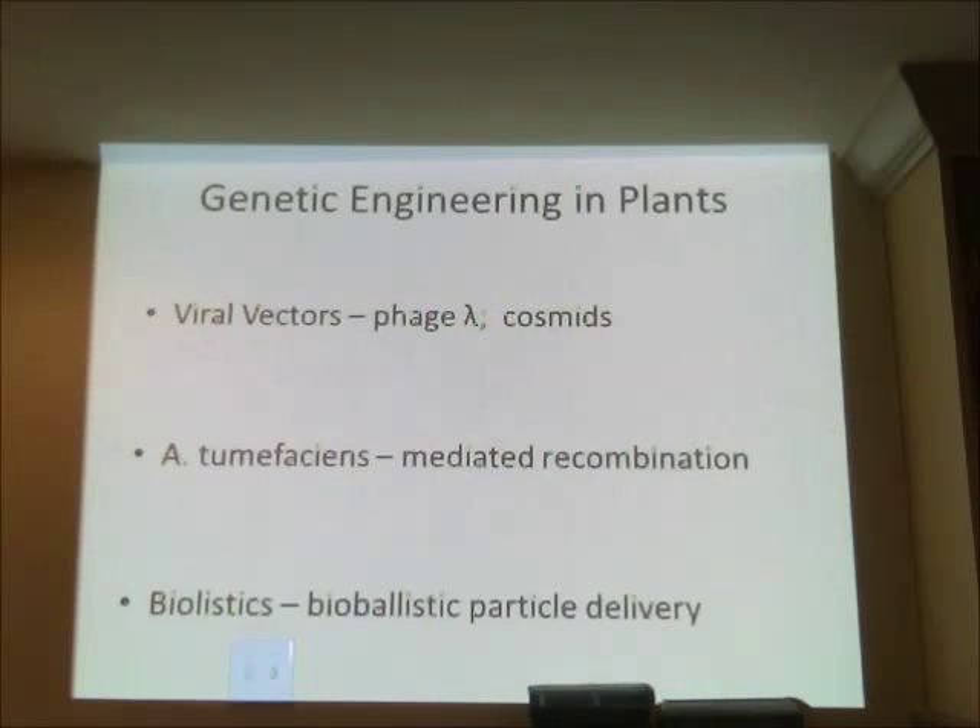Another method uses a cosmid. Bacteria contain small circular DNA pieces called plasmids. A plasmid can be cut open with a restriction enzyme like EcoRI, giving sticky ends. A gene from another organism is then inserted, and the modified plasmid can be fused with viral DNA. The combination of viral DNA and plasmid is called a cosmid, which can then be used to transmit the new genetic material.